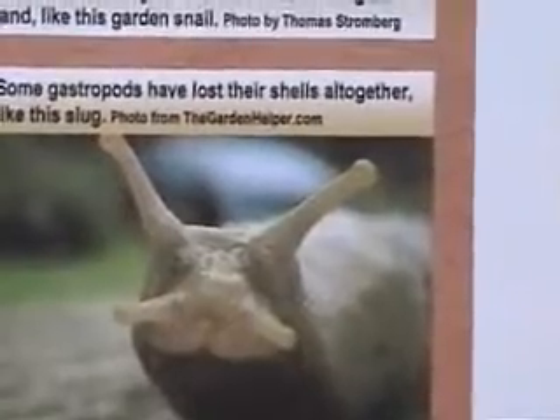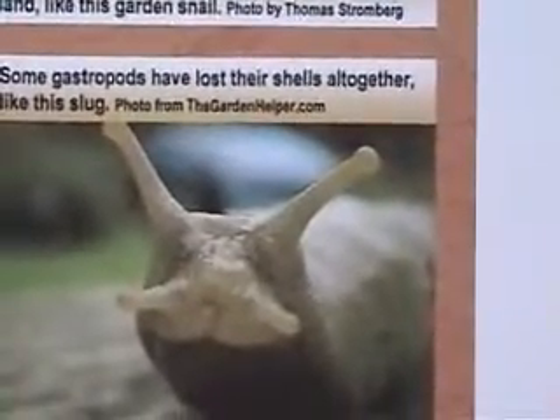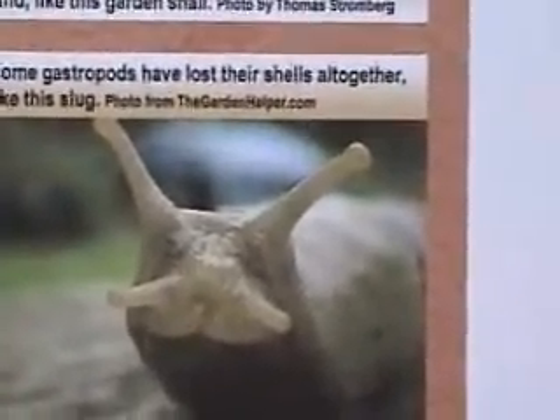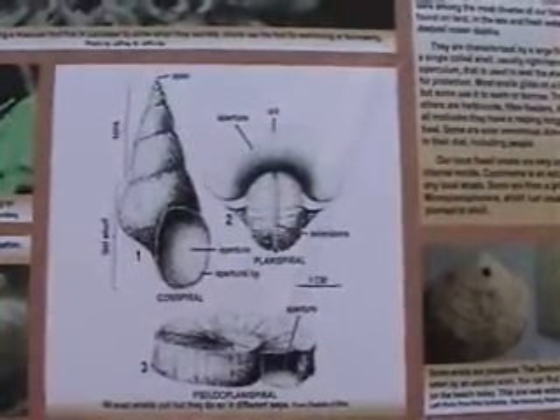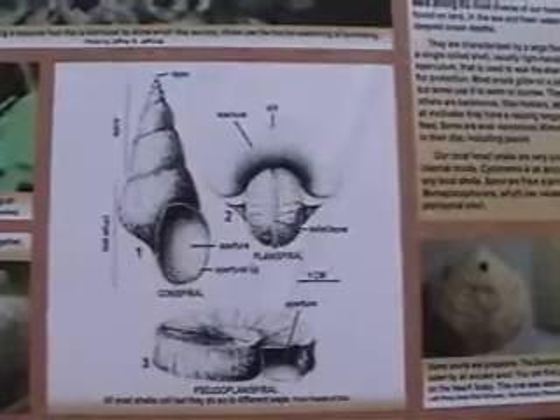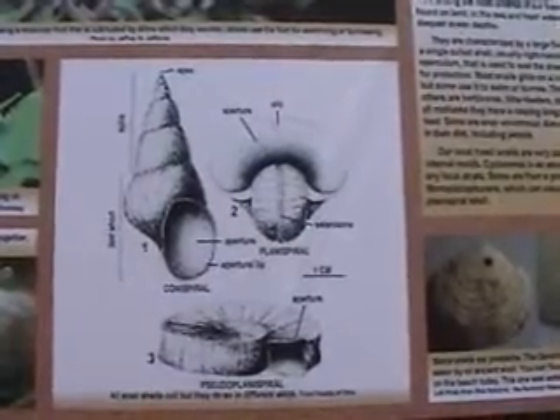Some are even venomous. Almost all animal groups include snails in their diet, including people. Local fossil snails are very common but usually preserved as internal molds.